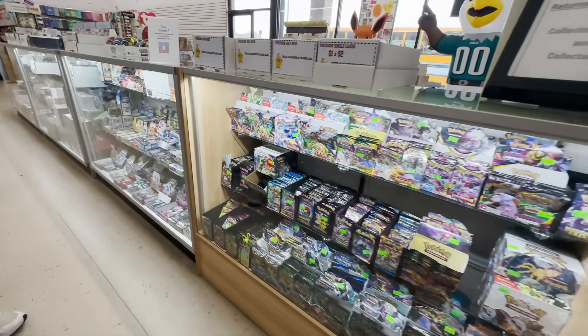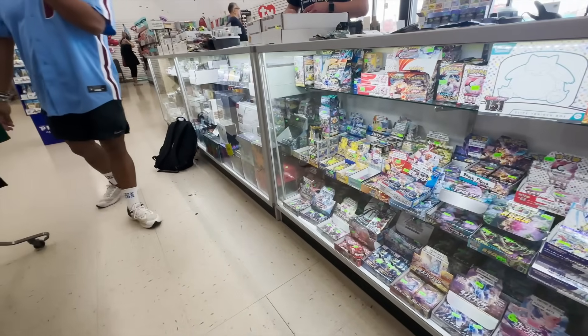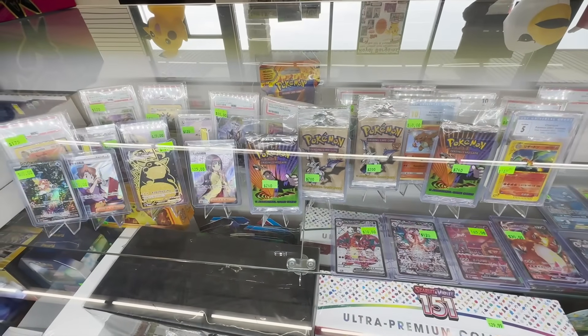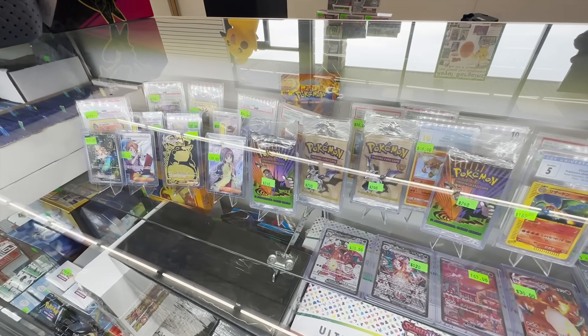They're stacked up now. We were here six months ago and did a video, and it was pretty stacked up then — but now it's looking really stacked, filled up with a lot of different packs. Let's check out what they got. They're bringing in vintage stuff now — Fossil, Gym Challenge. It's getting serious in here.